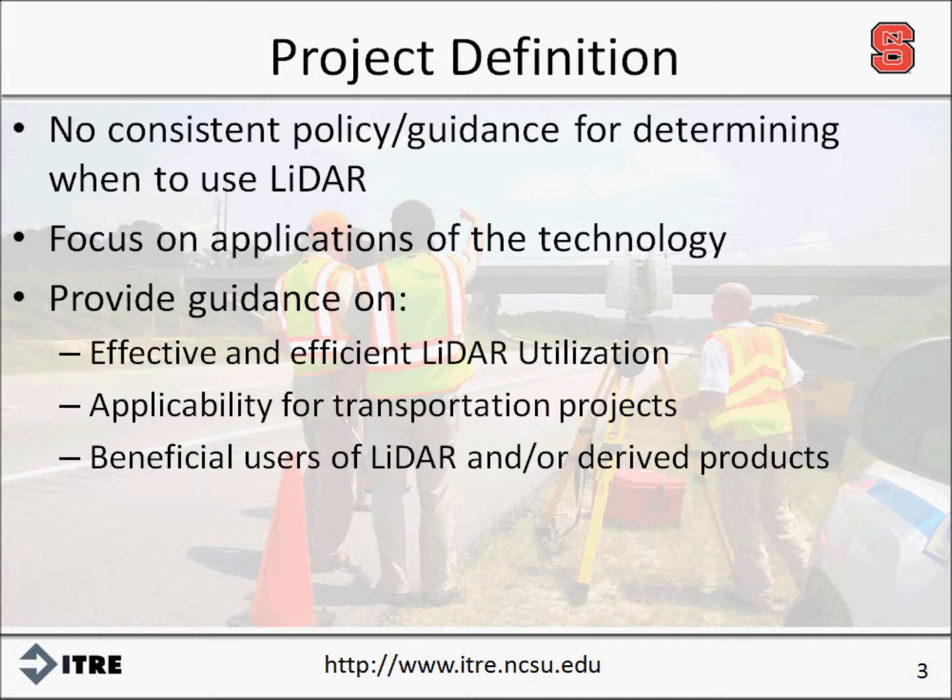The purpose of this research study was to provide guidance on how and when LIDAR can be effectively and efficiently deployed, on the types of applications that are useful in terms of transportation infrastructure and traffic operations, and who would benefit from the technology. LIDAR systems are becoming increasingly popular in states across the U.S. However, there are no consistent policies or guidance for determining when LIDAR should be utilized instead of alternative survey methods. The potential for LIDAR to be used in almost all areas of surveying is evident. However, the high-definition and 3D modeling capabilities a LIDAR system provides is not always necessary.